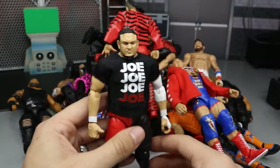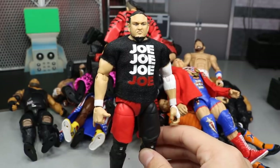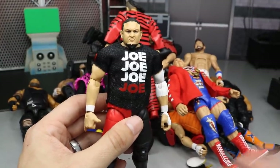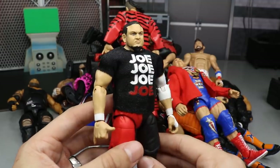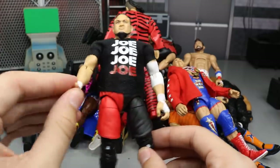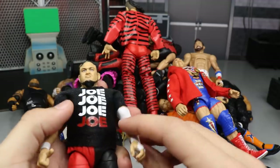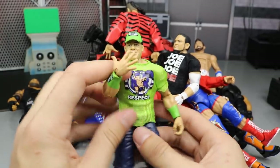Our next figure is the Elite 64 Samoa Joe. Elite 64 as a whole set might be entirely on this list — it's probably the best elite line they've ever done. Great accessories on every figure, wonderful head scans, cloth shirts, belts, interchangeable hands. Joe's no different: you get the cloth shirt, the hang loose hands, and the molded red leg that fixes the mistake from Elite 43. They did paint on the white elbow pad to preserve articulation. They knocked this Samoa Joe out of the park.